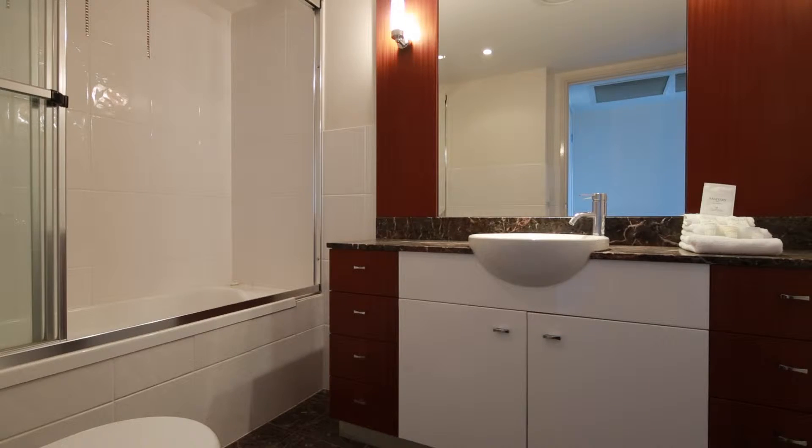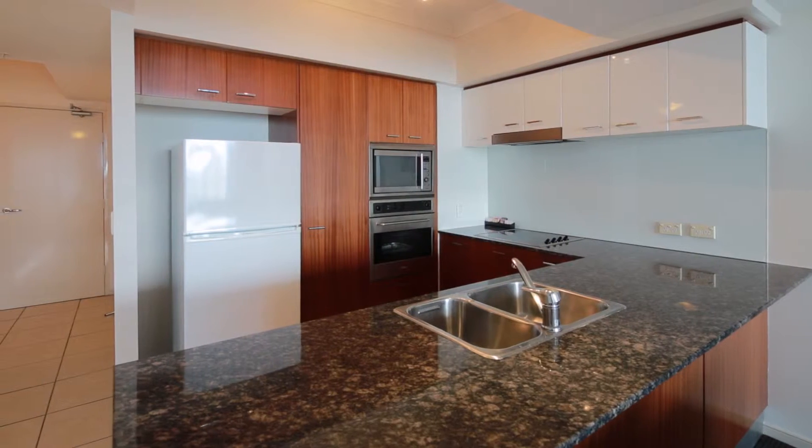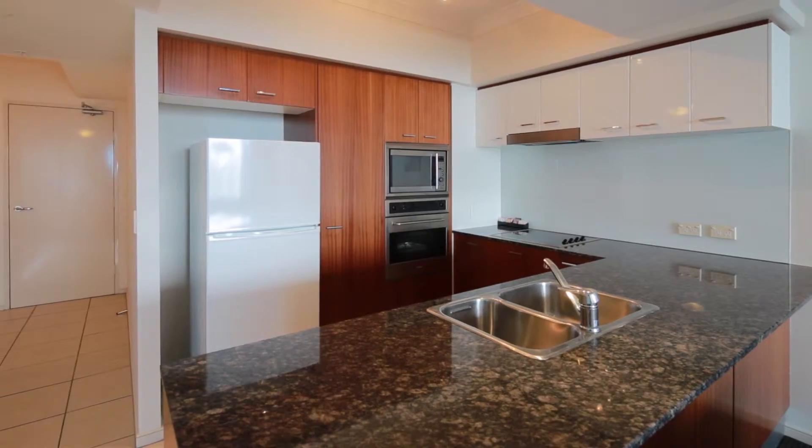Walk-in wardrobe and ensuite in the main bedroom. Stylish, fully equipped kitchen and large living dining area with balcony and stunning ocean view.